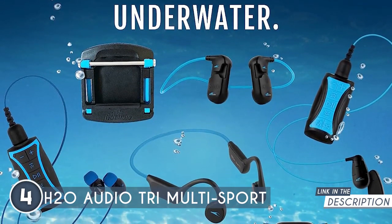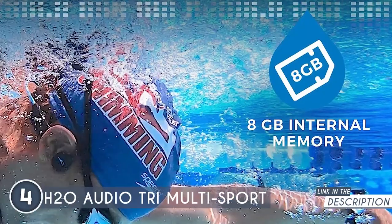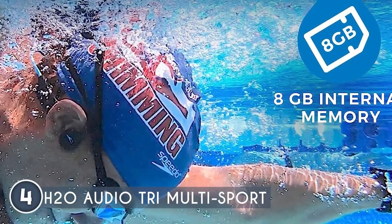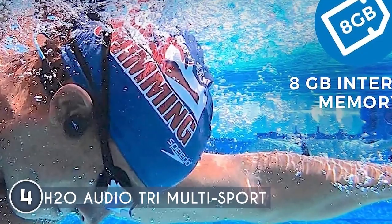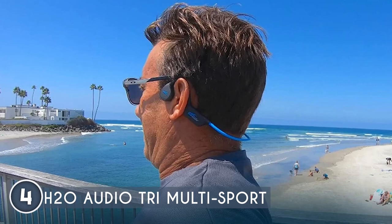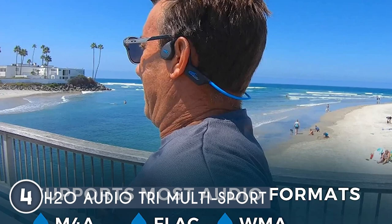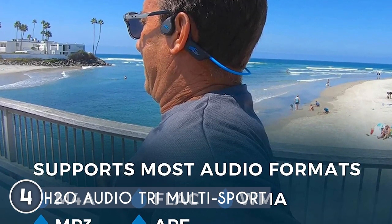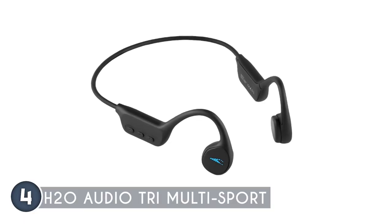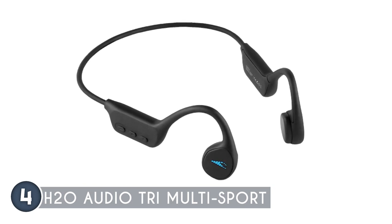When it comes to battery life, you won't be disappointed — with up to six hours of uninterrupted music playback, the Tri Multi-Sport keeps you entertained throughout your underwater adventures. It also doubles as an MP3 player, offering 8 gigabytes of memory to store hundreds of your favorite songs in various formats, creating the perfect underwater soundtrack. Thanks to Bluetooth technology, you can seamlessly sync these headphones with your mobile device or a music-enabled smartwatch and dive into audiobooks, podcasts, and playlists while you train.